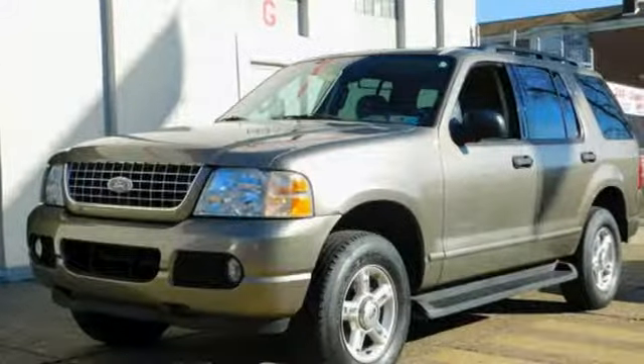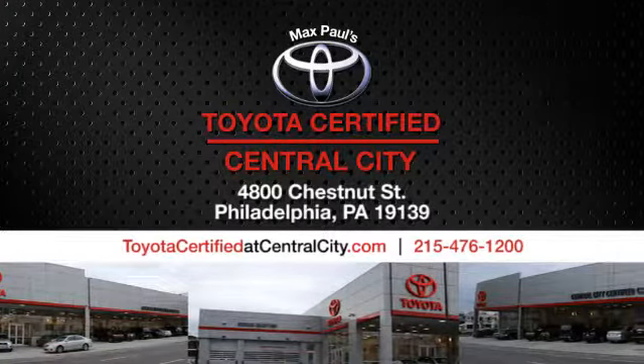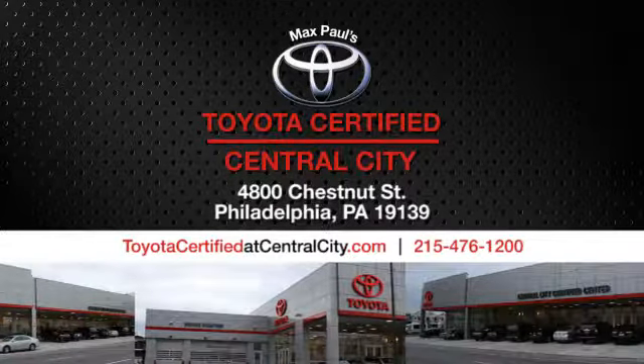Ford is America's best selling vehicle brand. Take it for a test drive today. Max Paul's Toyota Certified at Central City. Come see us today. We're located at 4800 Chestnut Street in Philadelphia, PA.